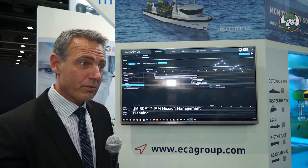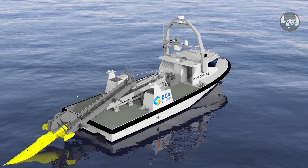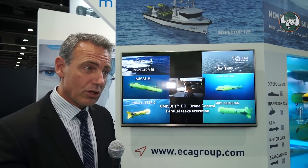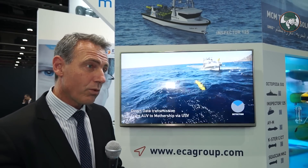The Inspector 125 will be the workhorse of the mission, taking the different assets into the danger area, putting them in the water autonomously, and then recovering them once the mission is completed. Not only does it deploy objects into the water, but it equally serves as a communications relay, allowing up to 15 kilometers of communication with the mothership.